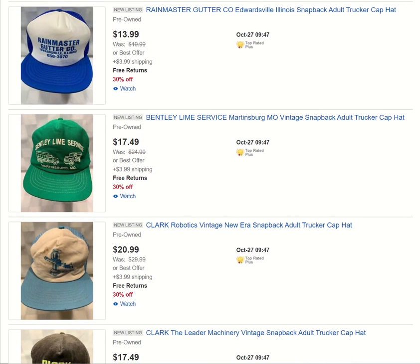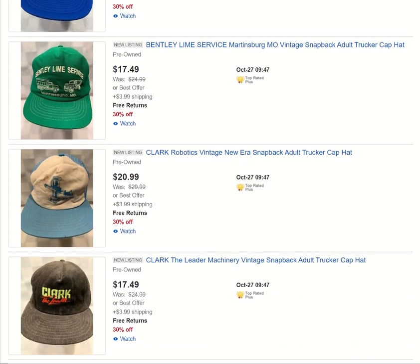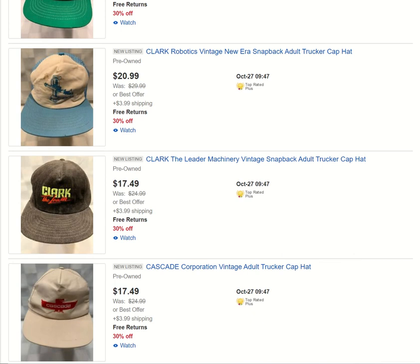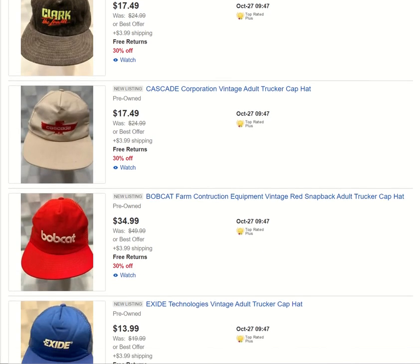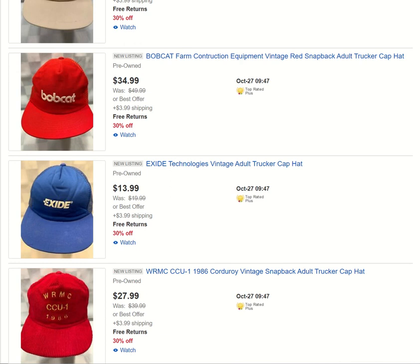Rain Master Gutter — another small business. Bentley Lime Service as well. Here's another Clark, and one right below it. Cascade Corporation hat. This Bobcat equipment hat is really nice — very nice condition for its age, beautiful bright colors still. Love that.